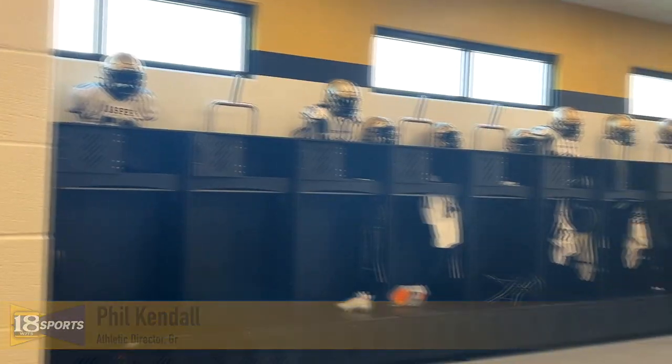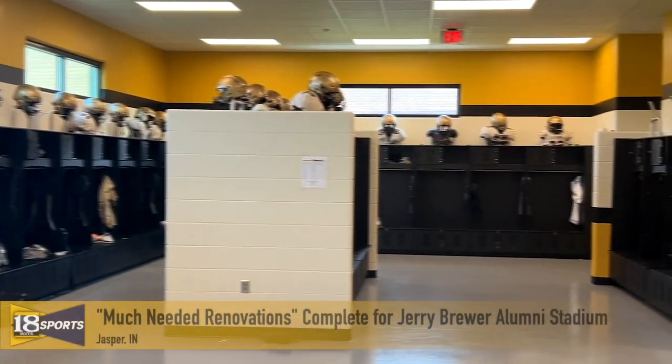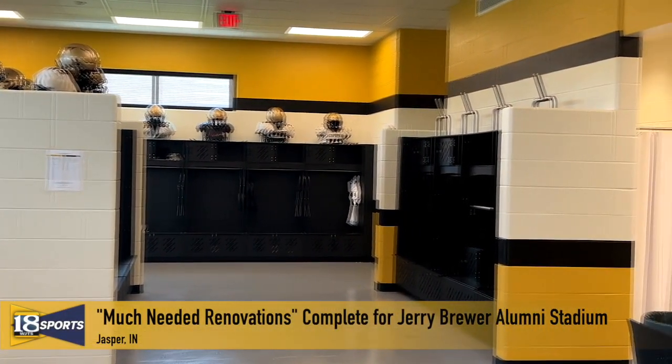First of all, that was the one facility in Jasper that needed a major facelift. If you look at all the facilities we've got, that one was due. It started with the new locker room facility — it's top of the line now. Put home and visitors locker rooms on the same side, shared with our boys and girls track teams in the spring.